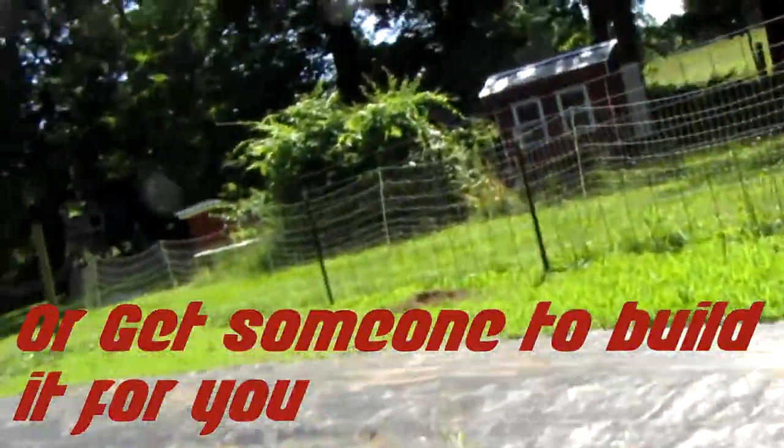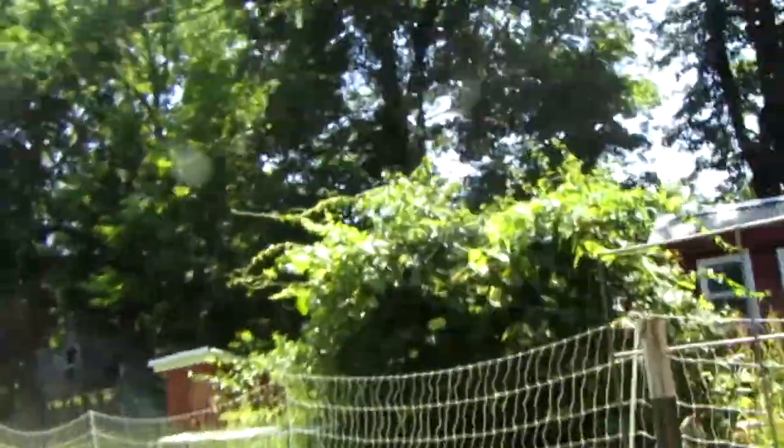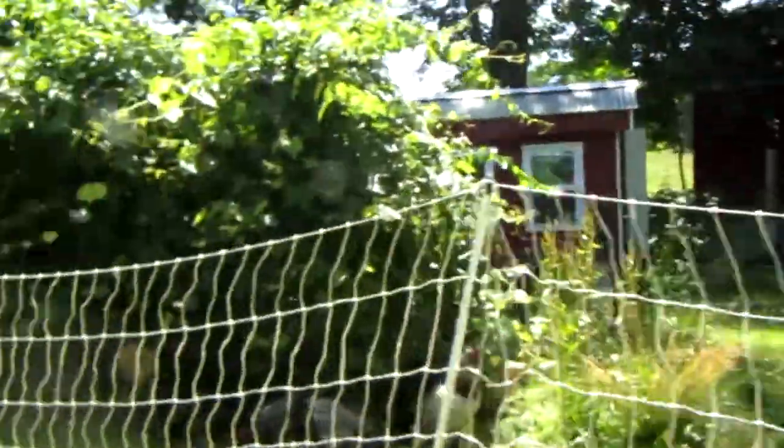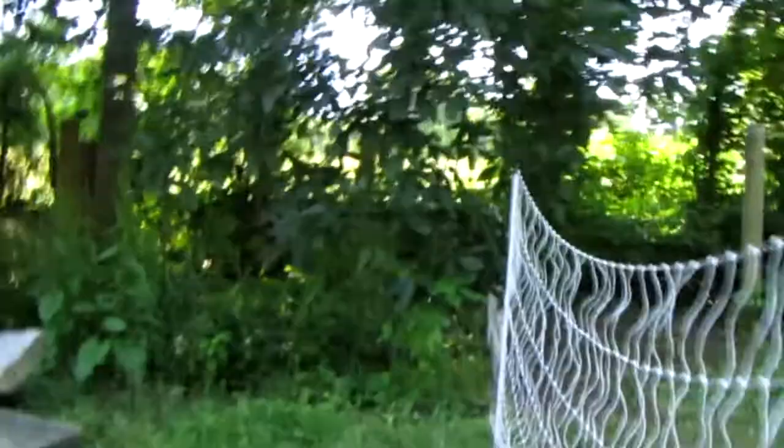Just because you're in a much more densely populated area of town doesn't make you completely isolated from predators. Always remember predators are still a real threat, no matter where you are. You could be raising chickens in downtown and you're still gonna have predators there.